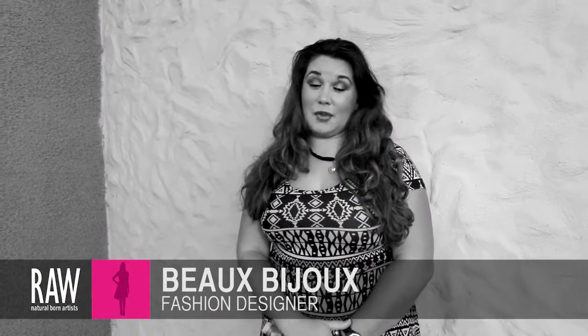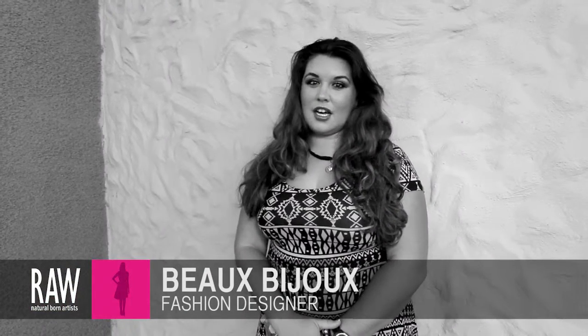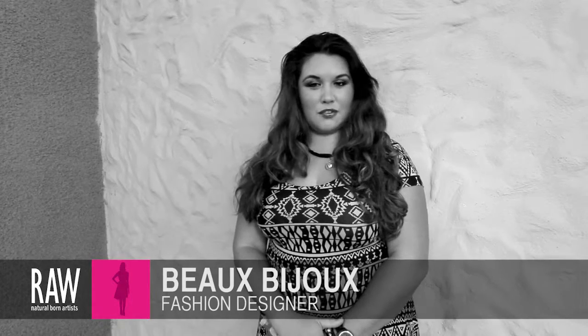My name is Amy Marie and I make jewelry and accessories. My line is called Beaux Bijoux — it's French for beautiful jewelry.